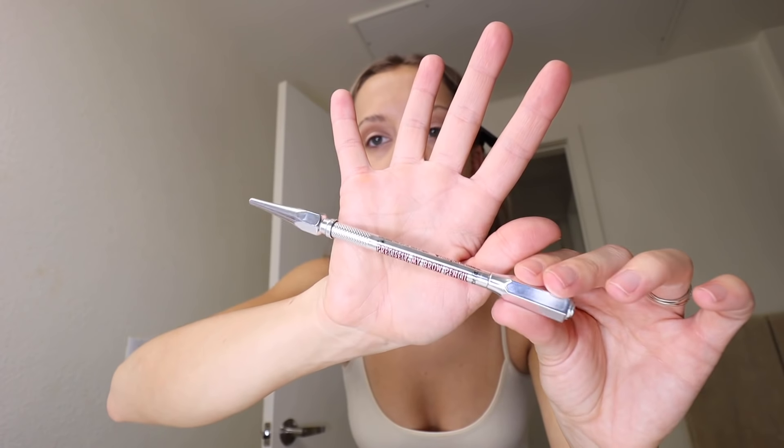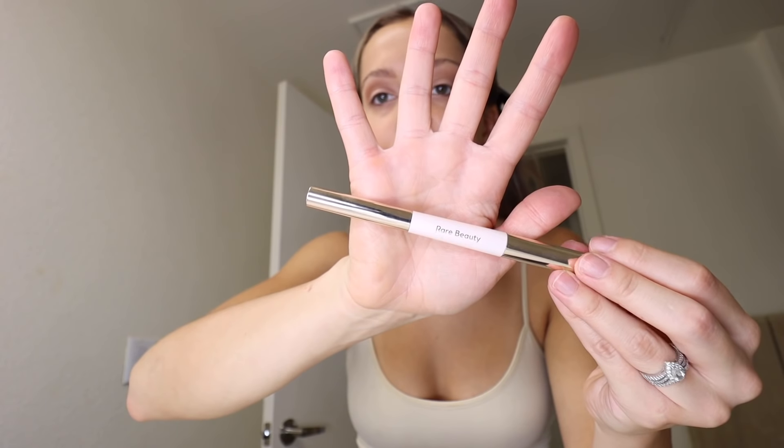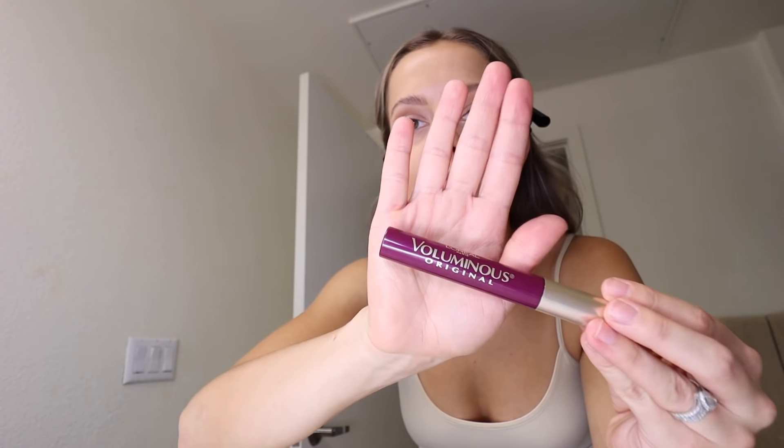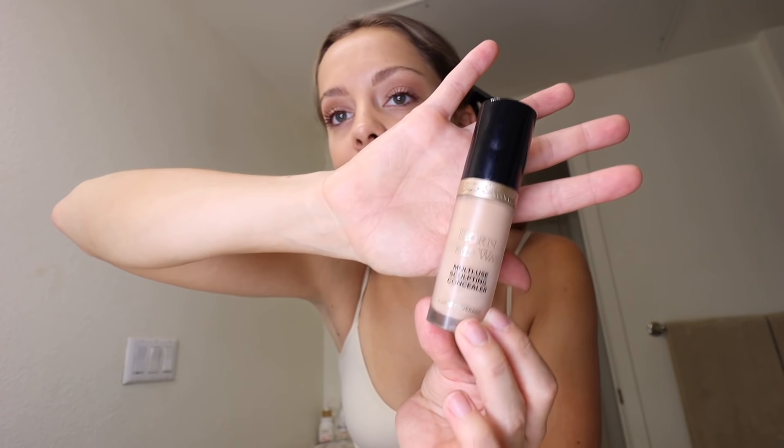I've been using two products on my brows lately. The first one is the Benefit pencil, and I also love Selena Gomez's new Rare Beauty eyebrow pencil. This mascara I just got the other day from Target — it's a burgundy mascara. I saw it on TikTok and it's supposedly supposed to make your eyes look greener. For concealer I alternate between a few, but I really do like Born This Way. I actually never used to wear blush.